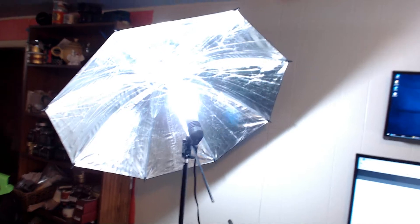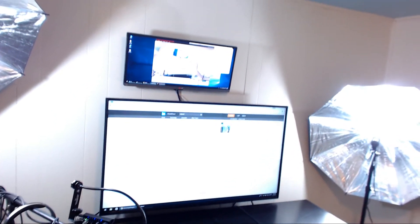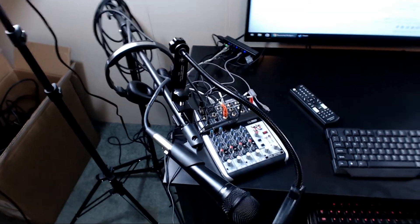I got a couple of reflective CFL bulbs for lamps, I have a new desk out here, I've got the top monitor which is my rendering and recording rig, and the bottom one which is the one I actually use for games.